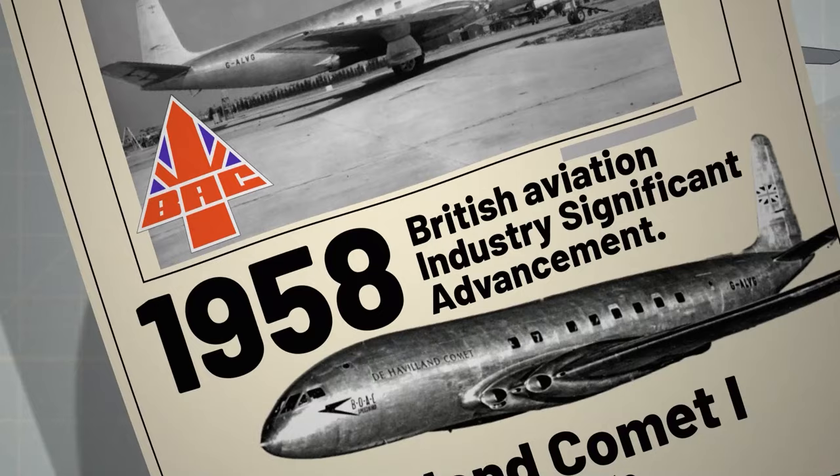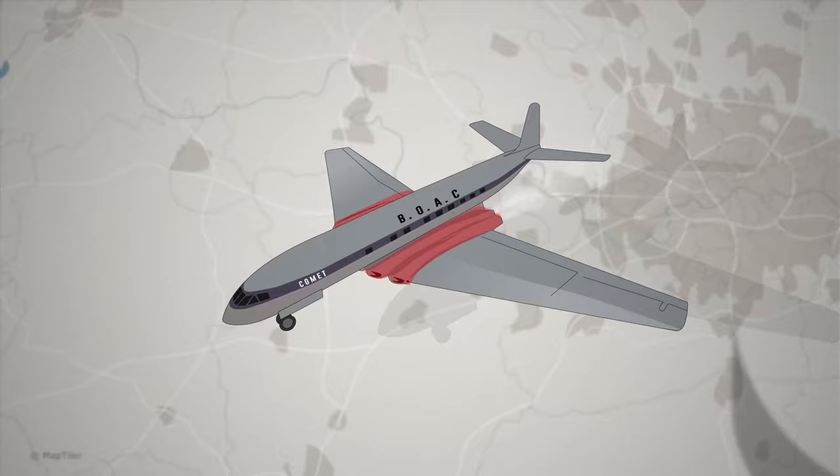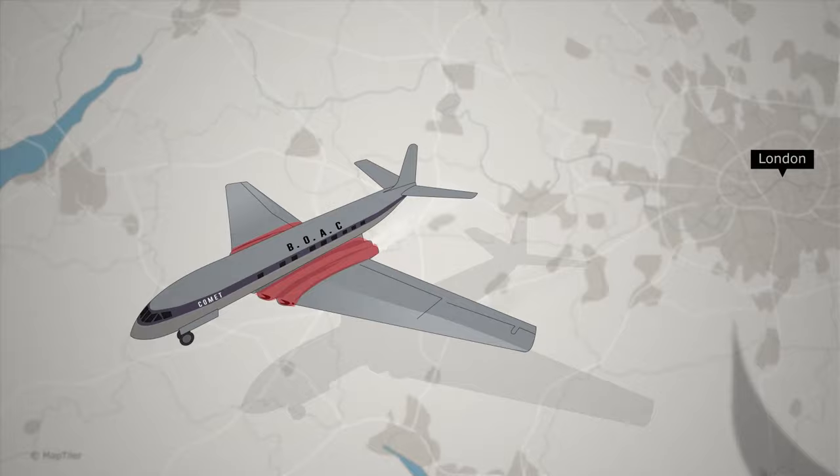In the spring of 1958, the British aviation industry made a significant advancement with the introduction of the de Havilland Comet 1, the world's first jet airliner to transport passengers. Taking off from London Heathrow Airport, it flew at double the speed and altitude of its peers, ushering in a new era in air travel.